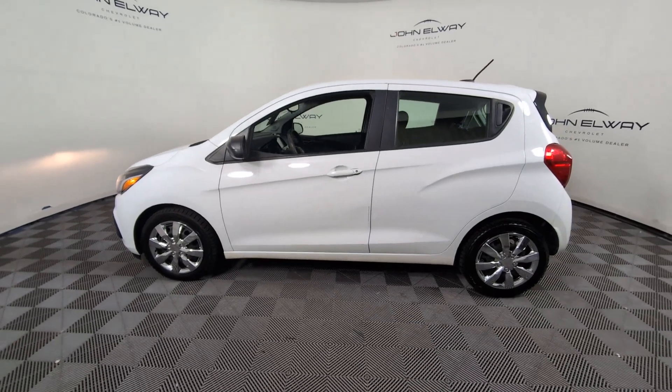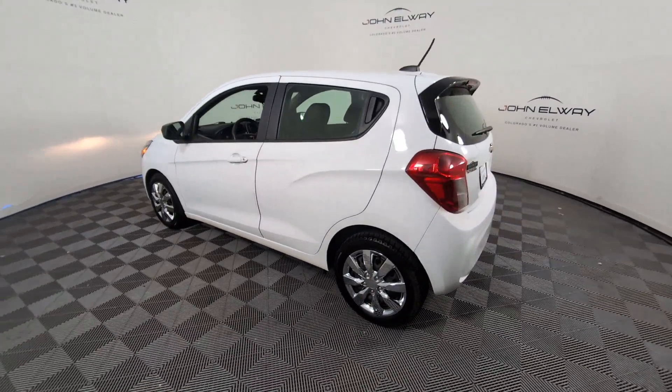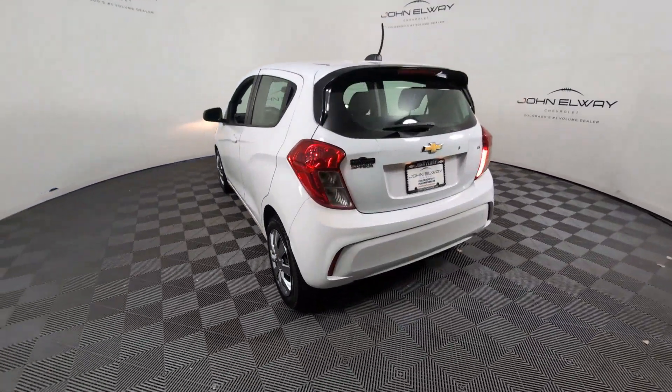Get into the 2016 Chevrolet Spark. With less than 80,000 miles on the odometer, this vehicle stands out from the rest.